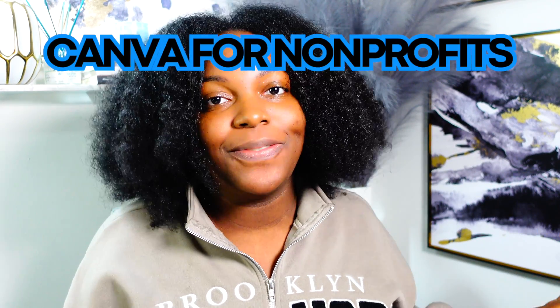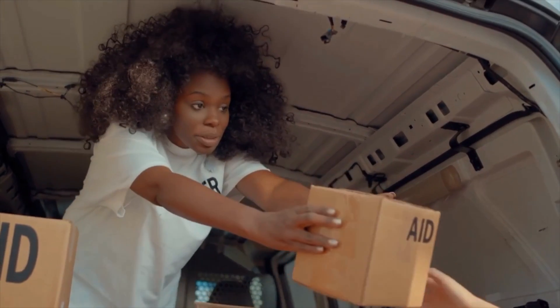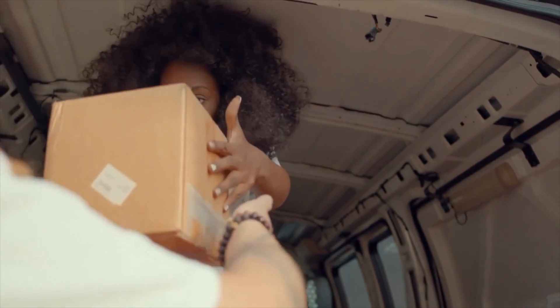Today we are going to be talking about Canva for non-profits. If you didn't know, Canva offers a special program for non-profits where you get access to the pro account for free, and I'm going to be telling you everything you need to know about it.